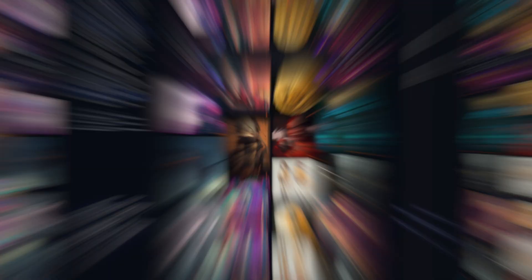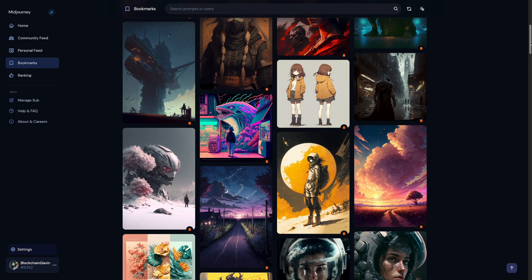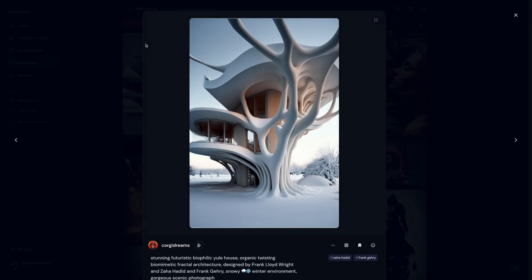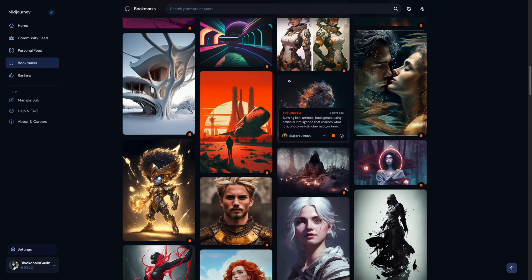The third business idea is using MidJourney to commission art. There are actually a ton of ways you can do this. If you're an artist, you can use MidJourney to significantly increase your output of commissions by having it create very specific layers and designs such as objects, accessories, or background layers for scenery.